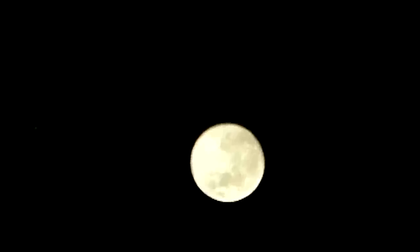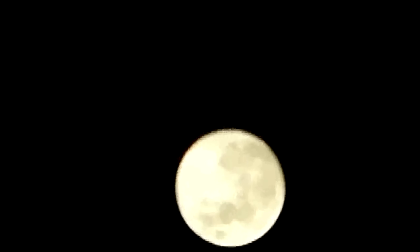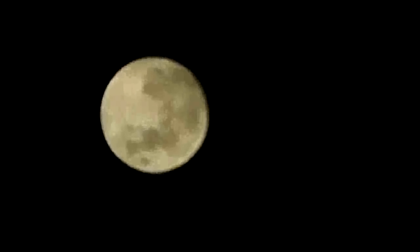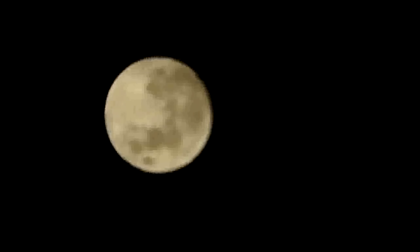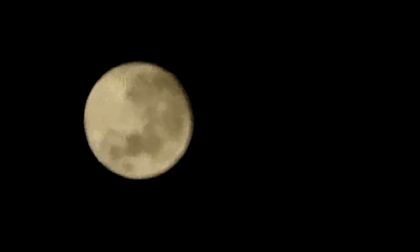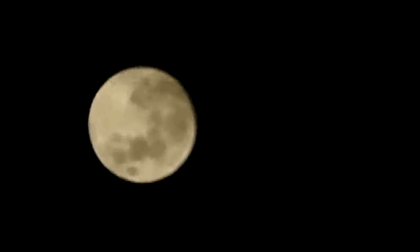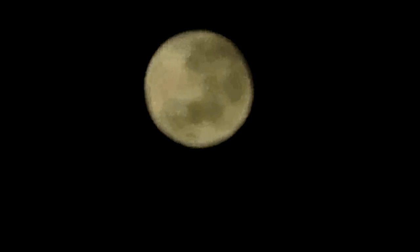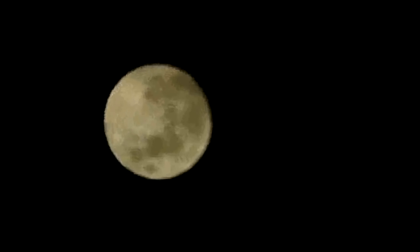I'm just moving down a little bit now. I'm actually using a small, weak telescope because this weak telescope can let me see both the Moon and Jupiter at the same time in the same field of view. I'm trying now to just focus the Moon. This is a helical focus and it's just so hard to focus.